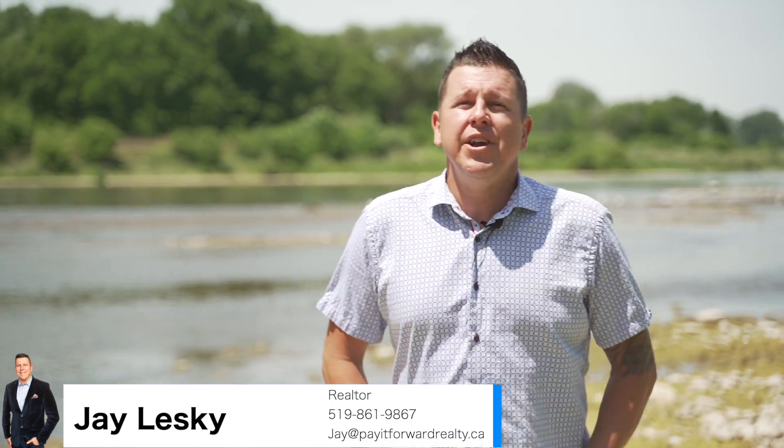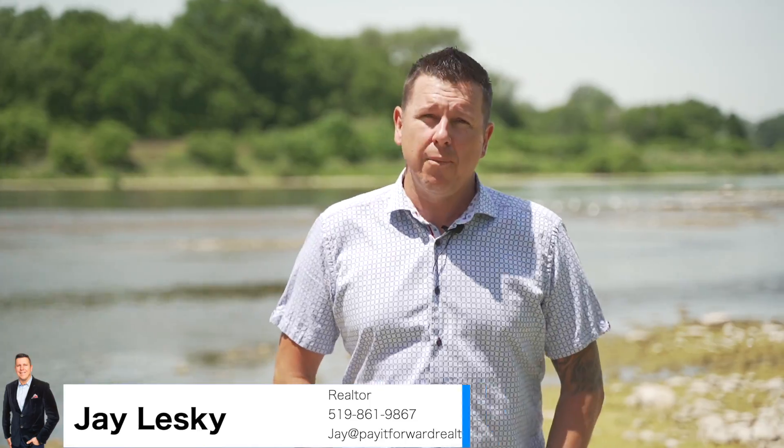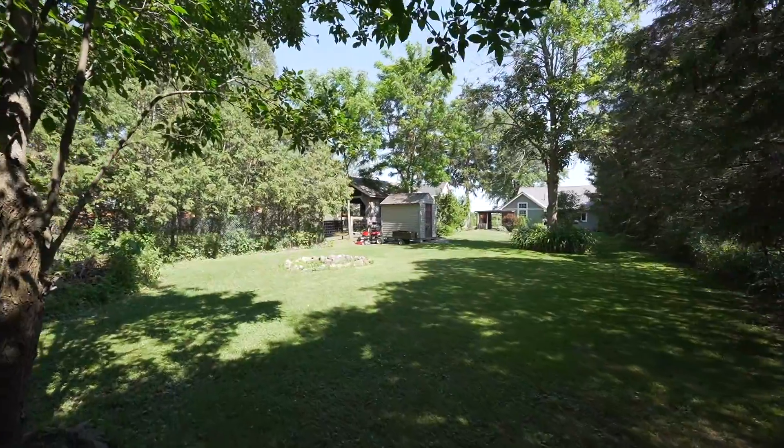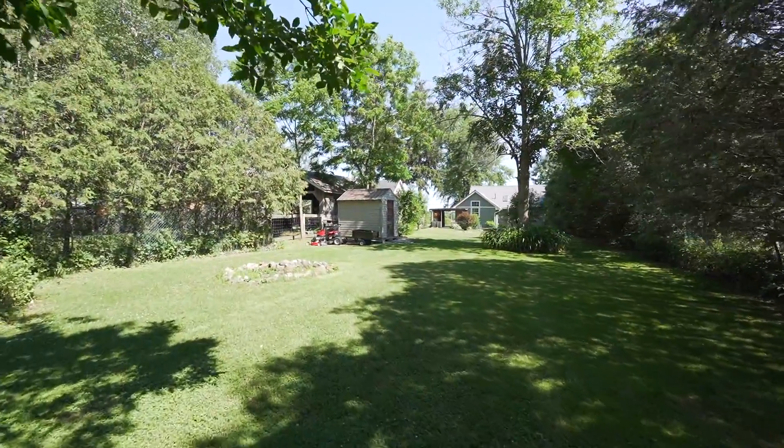Well guys, I hope you enjoyed the tour. What a fantastic opportunity — you can convert that loft into a beautiful master bedroom. And let's not forget that massive backyard, perfect for entertaining. For any more information on this property or any one of our other listings, you can contact us at PayItForwardRealty.ca.